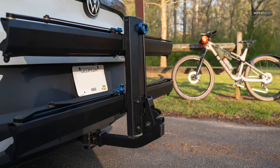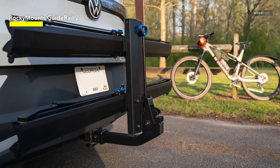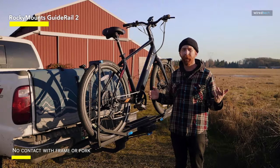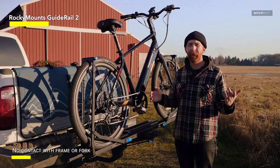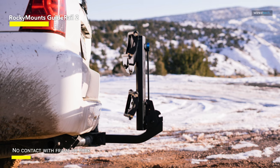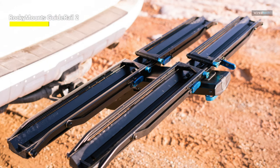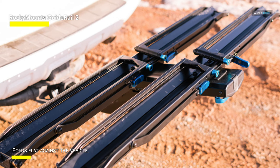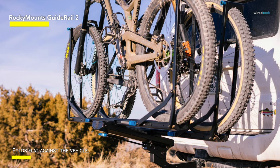Rocky Mounts Guide Rail 2. The most recent rack to use the 1-up rack design is the Rocky Mounts Guide Rail. With their small profile and ease of usage, the dual-load arms eliminate contact with the frame, rim, or fork. When not in use, it folds up close to the car and slopes upward from the hitch to have the least possible effect on your car's approach angle. Bicycle loading is made easy and user-friendly by the load arm design. Using the tilt-pull lever to unfold the rack and release it to its neutral carrying position is the first step in loading a bike. Each load arm has a ratchet at the base that must be unlocked once it has been unfolded.